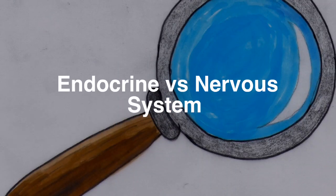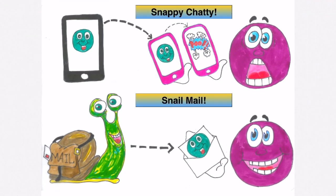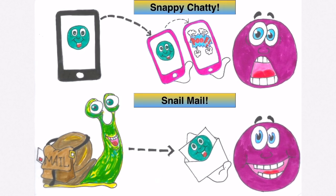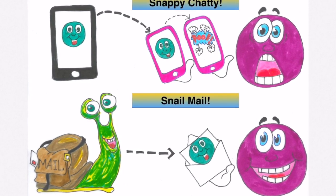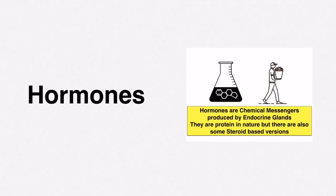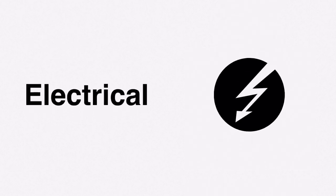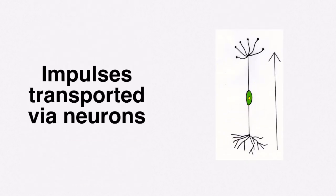Let's compare the endocrine system versus the nervous system. Imagine the nervous system as instant messaging using an app like 'Snappy Chatty,' and the endocrine system as receiving a letter in the post — snail mail. So snail mail is the hormonal system and Snappy Chatty is the nervous system. The endocrine system deals with chemical messengers known as hormones, whereas the nervous system deals with electrical impulses. The endocrine system transfers hormones in the blood, whereas the nervous system transfers electrical impulses via neurons.